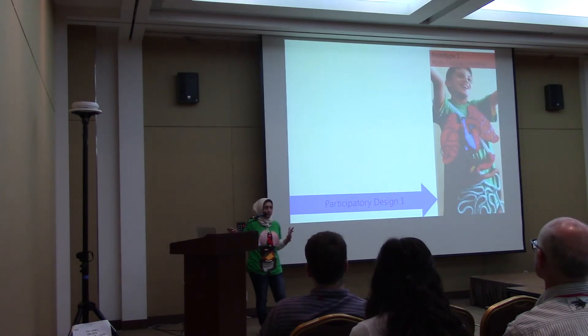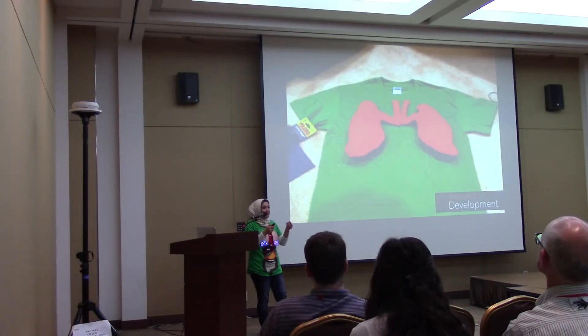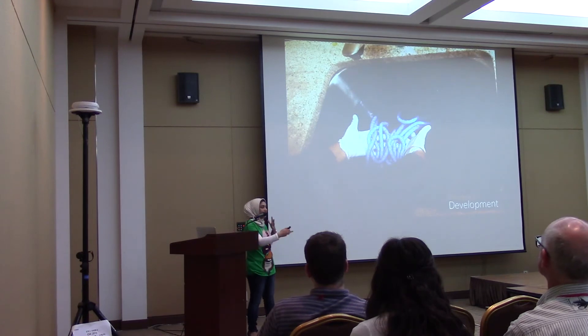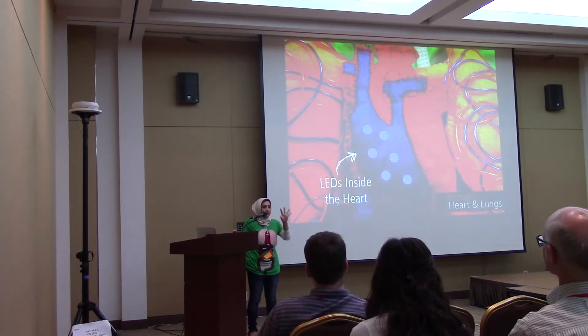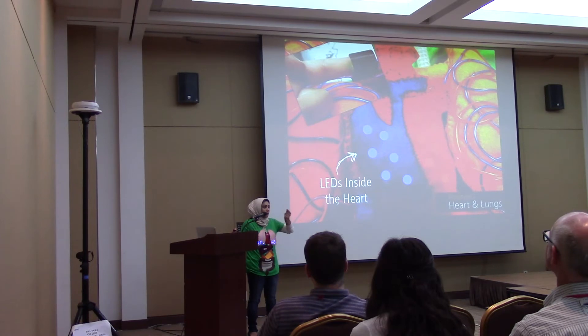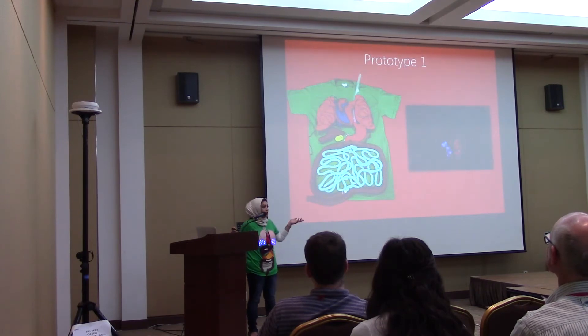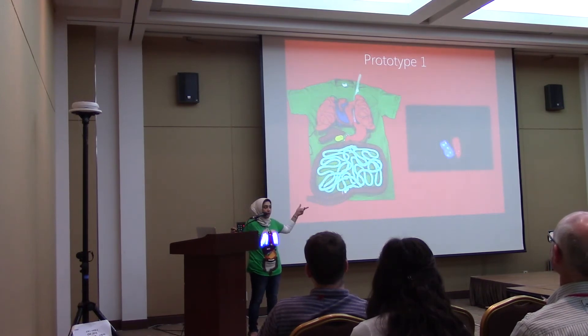We built the first prototype after our participatory design session. We started by cutting out felt pieces into anatomically correct shapes, sewing them together, and stuffing them with pillow stuffing for a plush feeling. We hand-dyed some organs to represent organ functionality using color. We embedded several LEDs inside the heart, controlled through a pulse sensor the user wears on their fingers, so these lights actually pulsate. We also put electroluminescent wire on the lungs, which pulsate to the user's heart rate. When turned on, the visualization in the heart and lungs shows someone's actual heart rate. We also included some digestive organs on this first prototype.